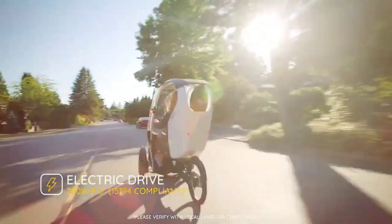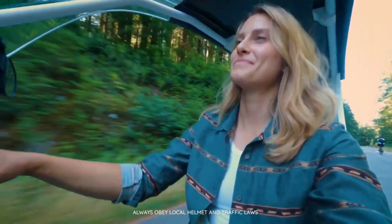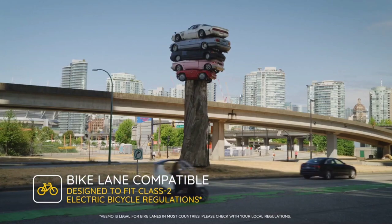It's an electric-assist velomobile, a three-wheeled chariot that offers the freedom of cycling with the comfort and protection of a car. Inside, you pedal with ease, assisted by an electric motor that makes hills and distances melt away.